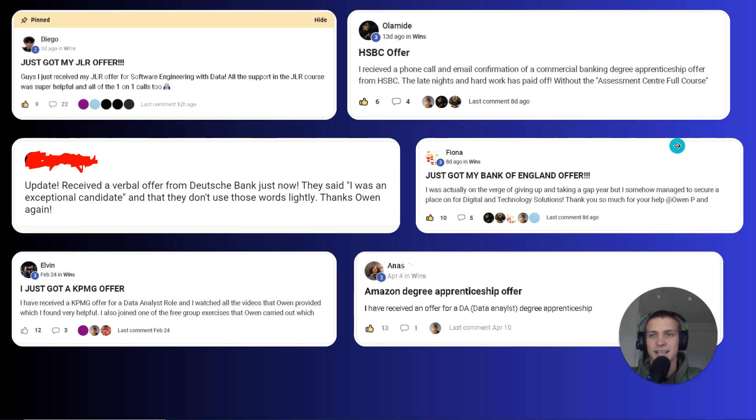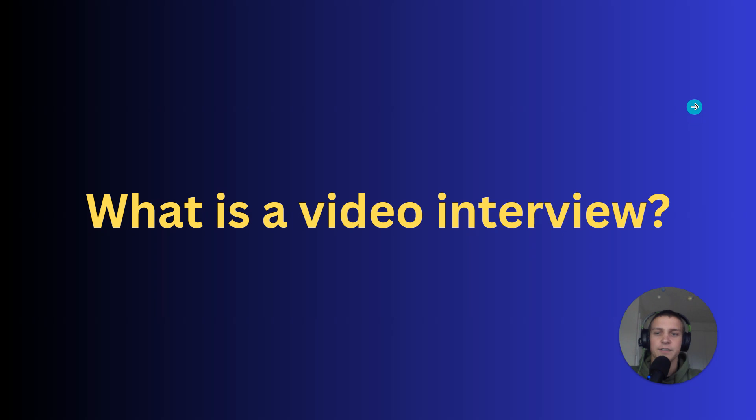Here are some of the people I helped last year get into companies like JLR, HSBC, Deutsche Bank, Amazon, KPMG, just to name a few. So without any further ado, let's get into this video and let's just start off so that we're all on the same page.